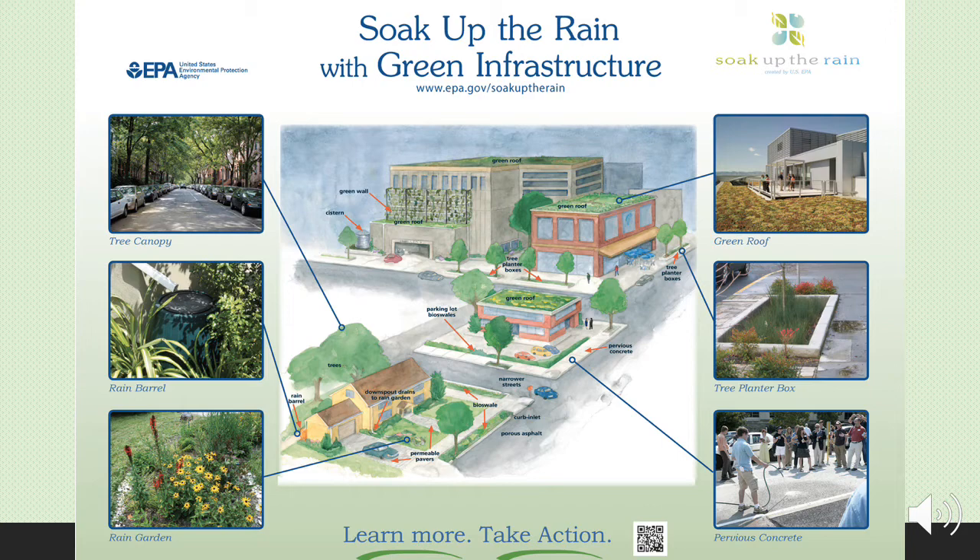This infographic, provided by the Environmental Protection Agency, illustrates how green infrastructure can be integrated into an ordinary urban environment. Here you can see that green roofs are on the tops of buildings, and lawns feature rain gardens, that bioswales and planters are used along roadways, tree canopy overhangs the street, and pervious concrete is used so that water can sink through the concrete, not flow over it.